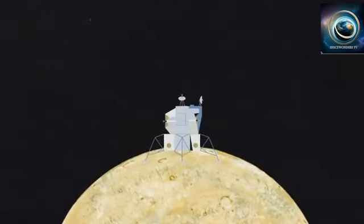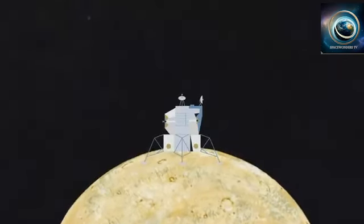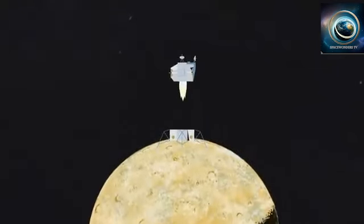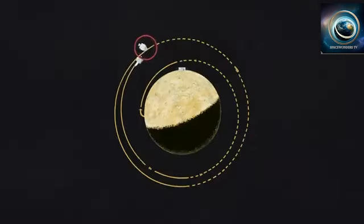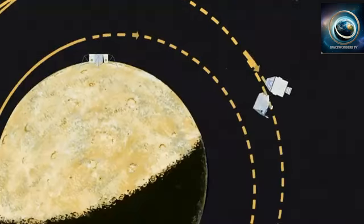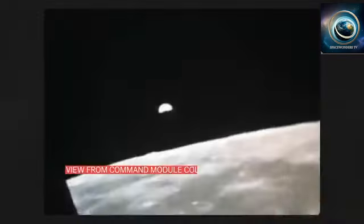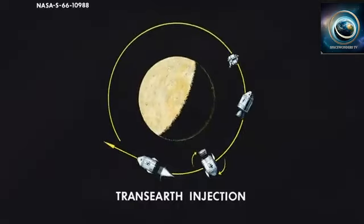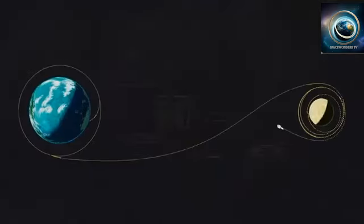After about 21 and a half hours on the moon, Eagle performed the first launch from a celestial body that wasn't Earth, leaving its landing gear behind and timing its ascent with Columbia's path in lunar orbit to rejoin the spacecraft. Once Armstrong and Aldrin transferred back into the command module, the lunar module was no longer needed. Apollo needed to break out of orbit in a maneuver called the Trans-Earth Injection, beginning the two-and-a-half-day journey home.